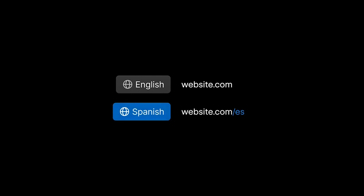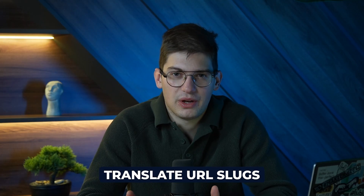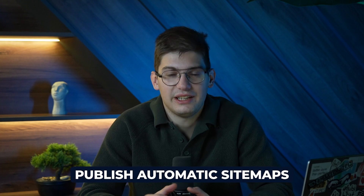We'll be transitioning all of our clients to Webflow localization, and here's why. The first thing we had problems with previously is controlling the CMS per locale. With Webflow localization, you're going to be able to publish blog posts in Spanish and not publish them in English. You'll also be able to translate URL slugs directly in Webflow and publish automatic sitemaps.